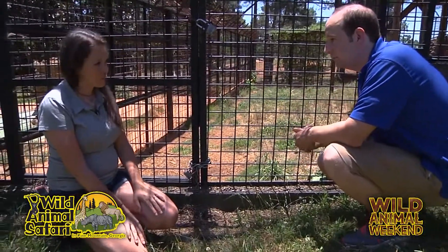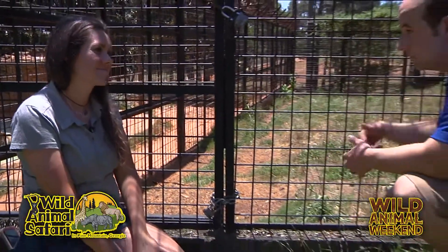She's here in the walkabout, right next to our big Siberian and Bengal tigers, and she also lives with our white Bengal tiger, Athena. So all the big cats, except for the lions, you can catch in the walkabout.